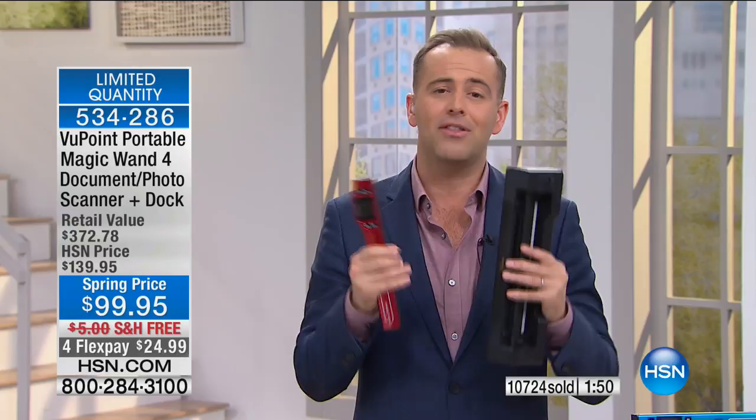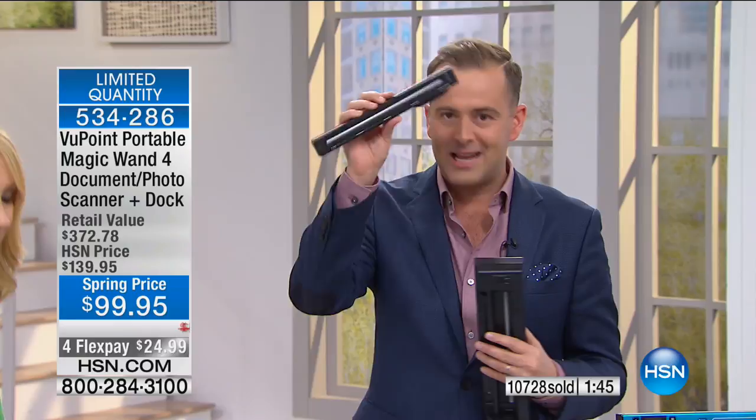Think back to the calls we've had: parents getting it for kids at college to scan textbooks instead of photocopying — saving a ton of money. Brides-to-be scanning wedding magazine pages for floral bouquet ideas. People scanning grandma's recipes, ticket stubs from events, warranties, receipts. Receipts are one of the big ones — scan every receipt so you never lose anything. And if you haven't digitized that photo album yet, this is your chance to do it so easily.